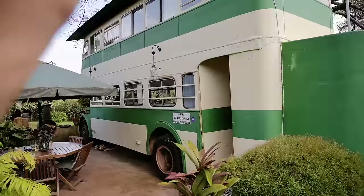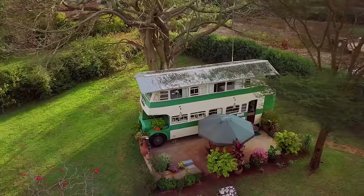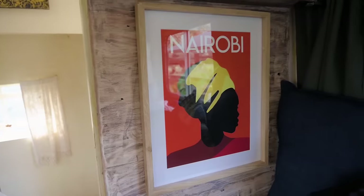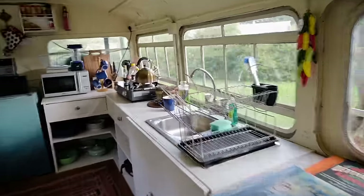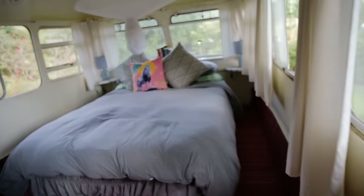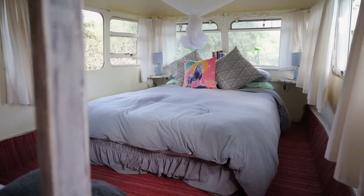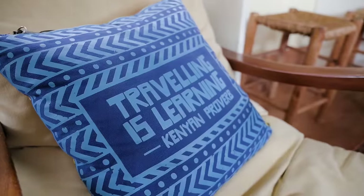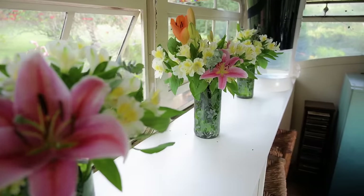That is where I'm going to be staying for the next two nights. Right here you've got a living room area, a kitchen, and then upstairs are the rooms — so nice and cozy. I booked this place on Airbnb and it cost 10,000 shillings a night, that's $100 a night, and you can accommodate about four people here. Super worth it if you're dividing by four.